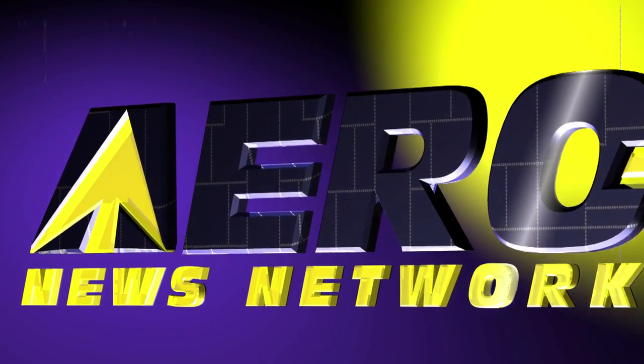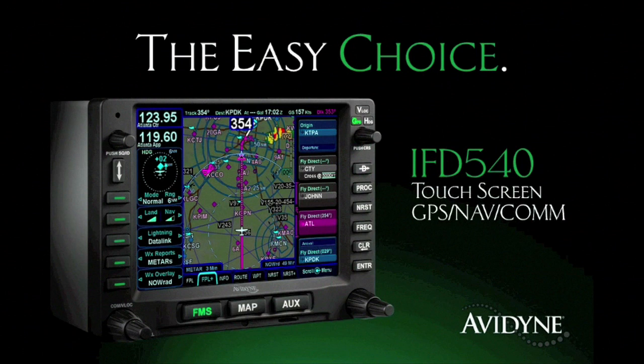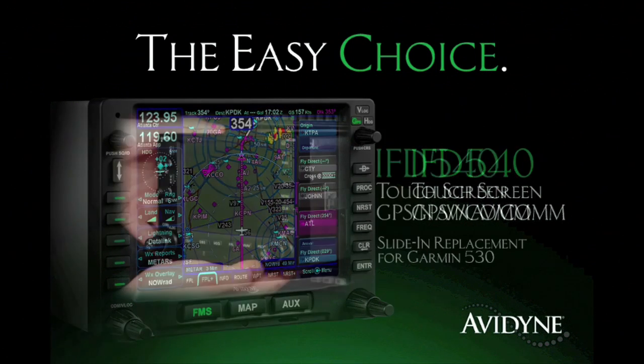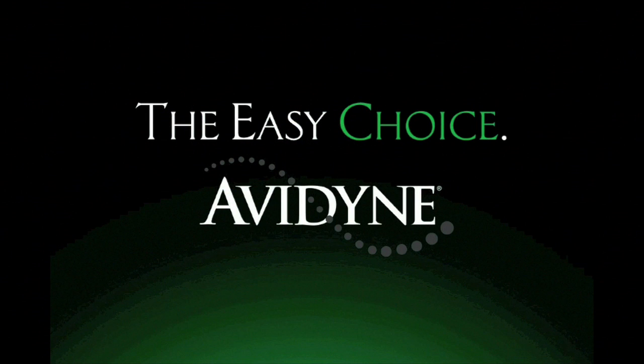Arrow TV is brought to you by Avidyne, the brand of choice for pilots who want innovative, easy-to-use avionics. The new IFD 540 GPS Navcom sets a new standard for simplicity in communication and LPV navigation. As a slide-in replacement for existing 530 series navigators and with a highly intuitive touchscreen control, the IFD 540 makes it much easier to access the information you want, reducing head-down time and making flying more enjoyable. Finally, you have a choice — and the choice is easy. Avidyne.